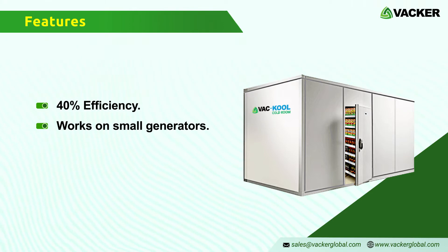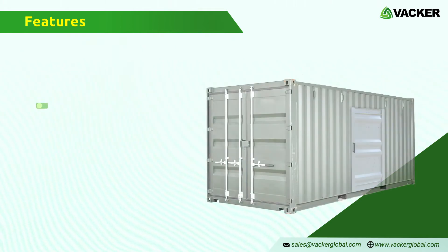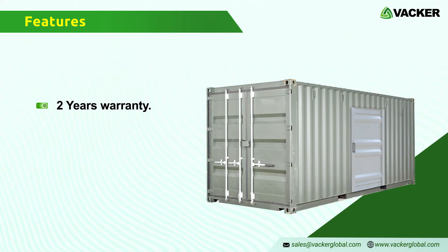These container cold rooms operate with cooling units similar to normal household AC units fitted with proprietary electronic circuits. We offer a warranty of two years on the cooling units.